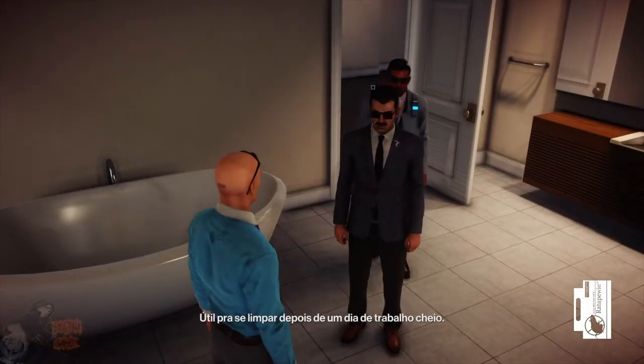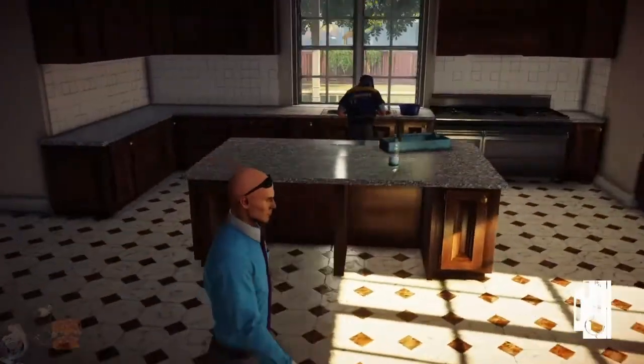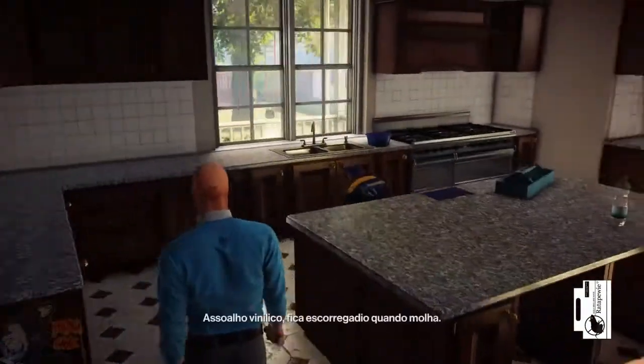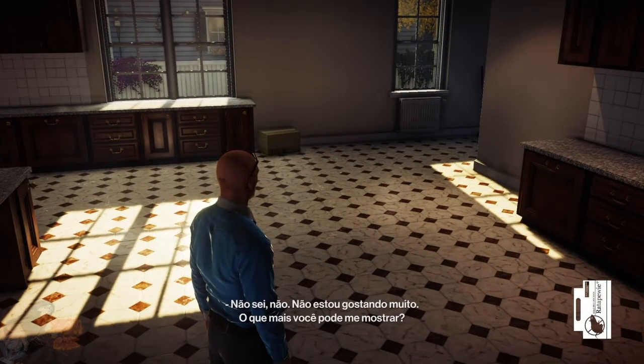This is the downstairs bathroom. Useful when cleaning off after a messy day of work. Is there more to this house, though? The kitchen. Gas stove. Vinyl floors, which can be quite slippery when wet. Along with the bathroom, the kitchen is the most dangerous room in the home. I'm not convinced. What else can you show me?